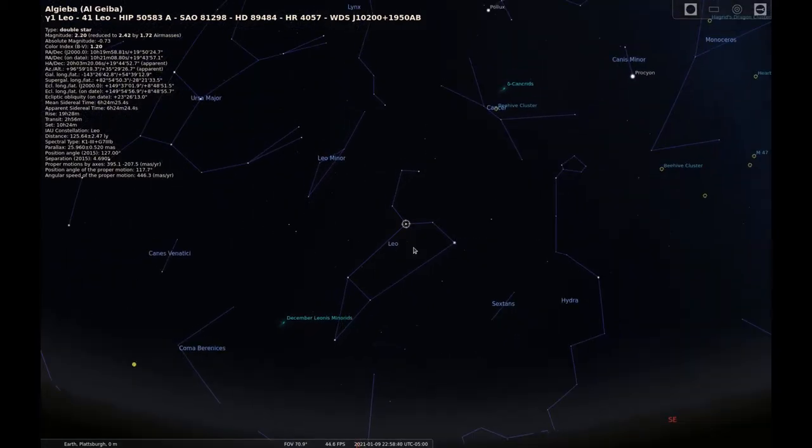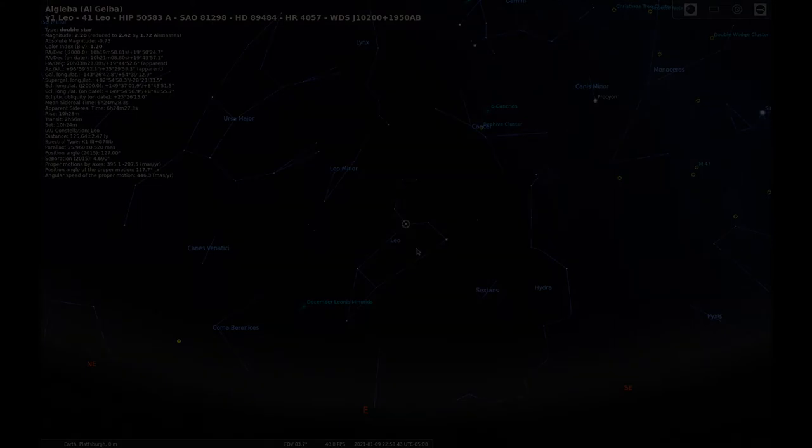Now that we know where we're looking in the sky, let's get on with the sketch. Unfortunately, this isn't a very detailed sketch, as the clouds were coming in, so I quickly plotted the double stars.